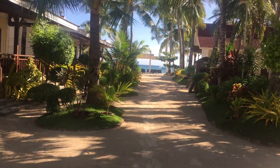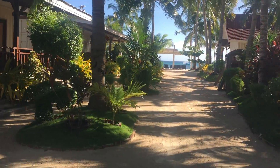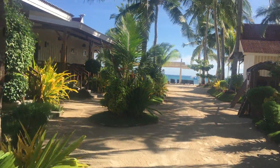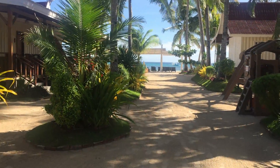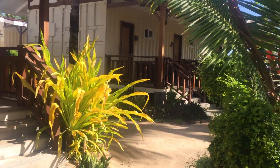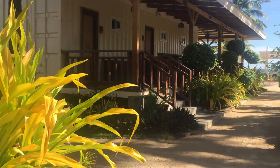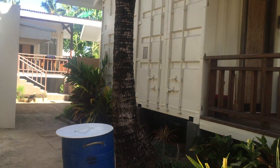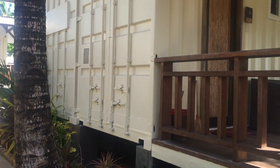This is one of the newer resorts here in Bontayan Island. It's very small in size but very beautifully landscaped and very clean. One thing you might notice is that all of the rooms here are made out of old shipping containers that they've welded together.